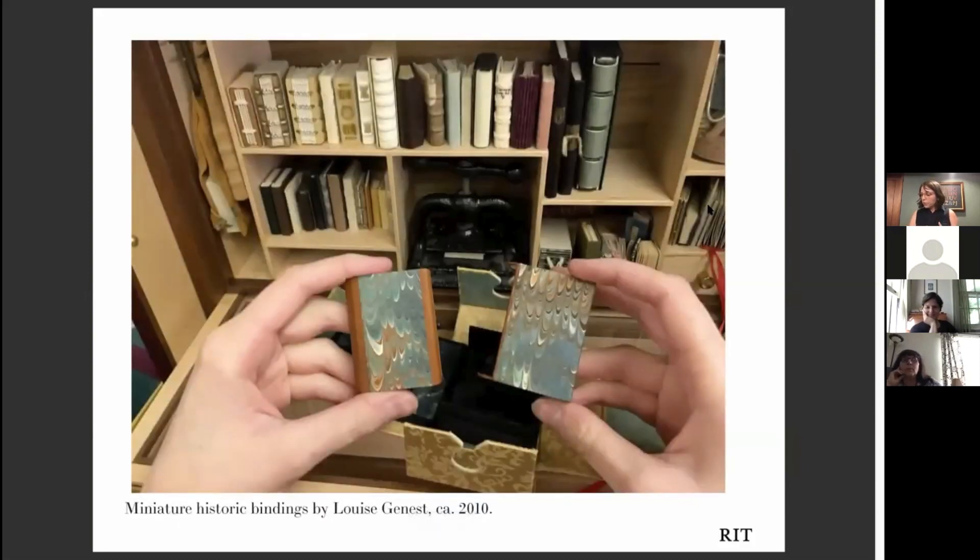The Cary Collection is really strong in materials related to bookbinding. This photograph doesn't do it justice, but I wanted to show a collection of miniature fine bindings by the Canadian master bookbinder Louis Genet. It is a world survey of bookbinding styles in this tiny little cabinet of curiosities, and we often use it to inspire students about the history of the book and bookbinding.